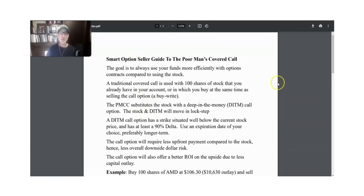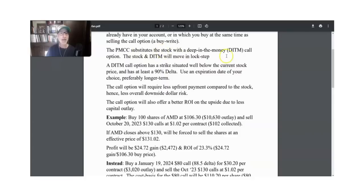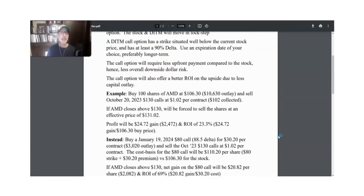The deep in the money call option is going to pretty much act just like the stock itself, but it costs a lot less money. We're going to look at an actual option trade as an example — not a live recommendation — of how to substitute the deep in the money call option for the stock. A deep in the money call option is a strike price situated well below the current price of the stock. So if the stock is at $100, you might buy a $60 or $70 strike call option, which is situated well below the current stock price.